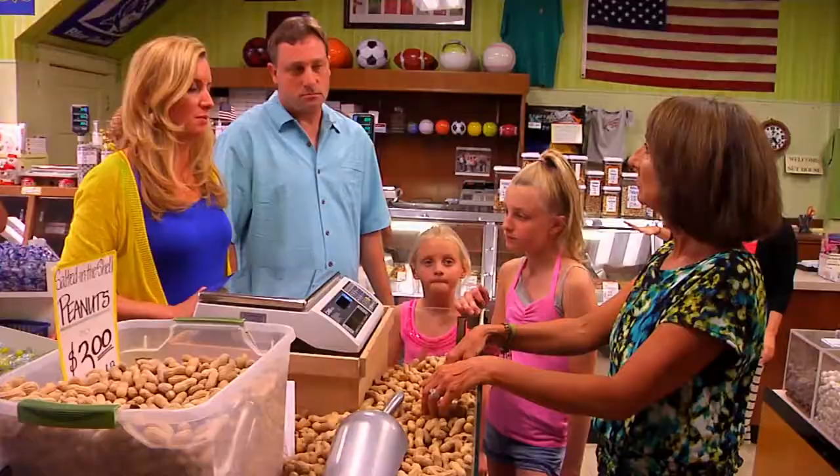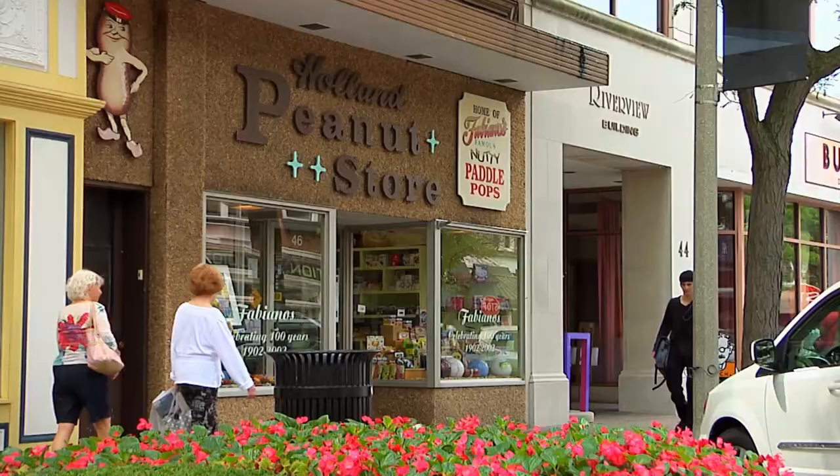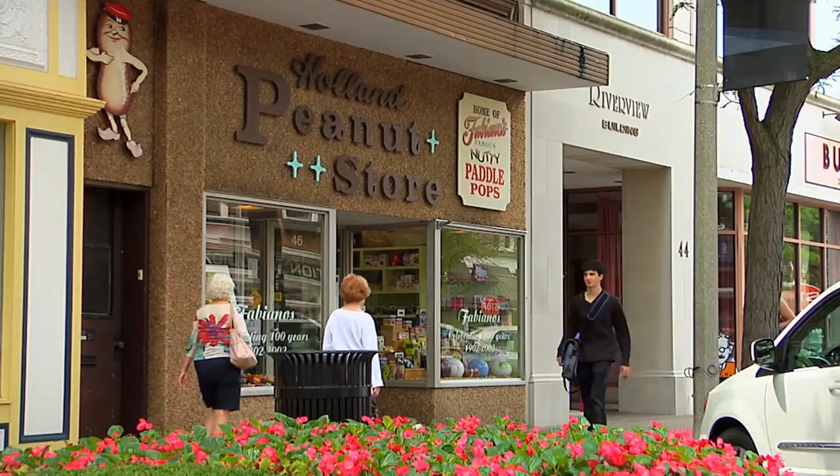And how did this all come about? Great-grandpa came from Italy in 1902 and started a business in downtown Holland, and we've been serving downtown Holland since then.